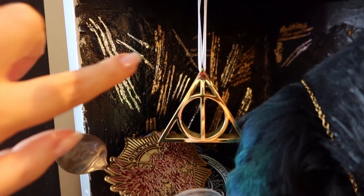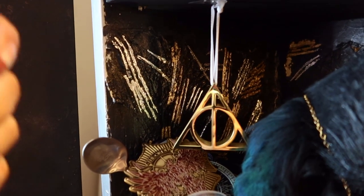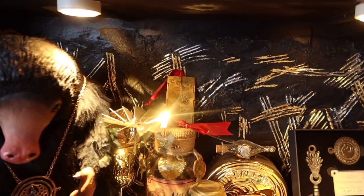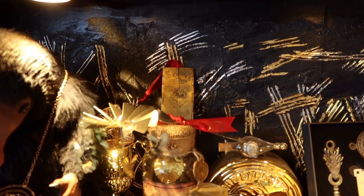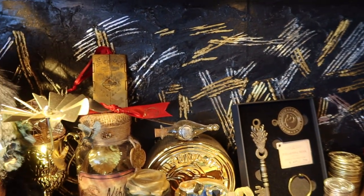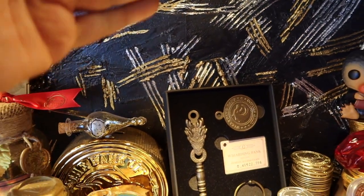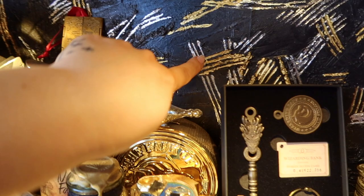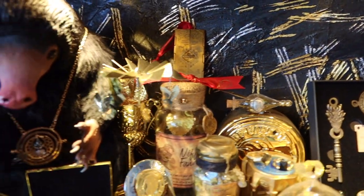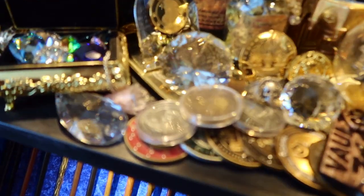The back of this shelf has all been done with plaster of paris using a fork — because if you look at the Lestrange Vault at the Warner Bros. Studio London, you'll see there are fork scratch marks. I did the same thing on my shelf, but I got some real gold and real silver leaf and painted it individually into these cracks. It was so hard to do but absolutely worth it.